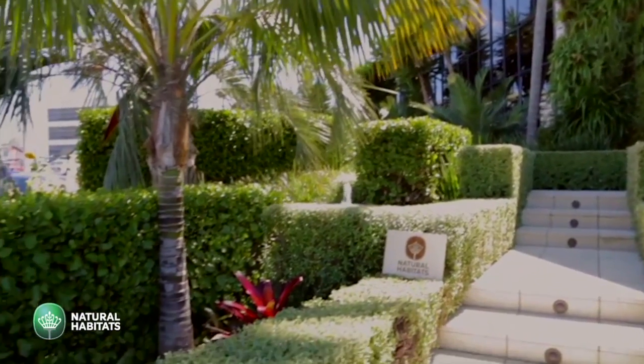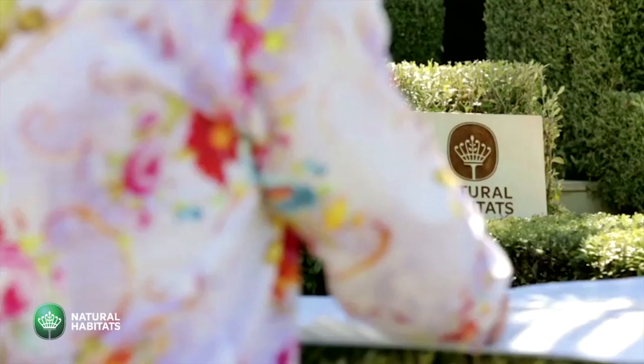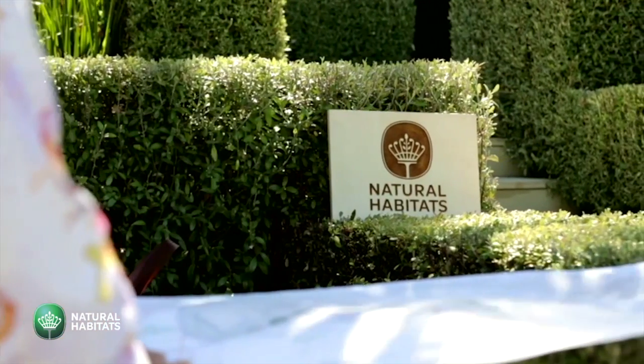I started Natural Habitats in the very early 80s. At the time, there was only one landscape architect in Auckland, a great guy called Andrew Geddes, who I started working with. Andrew really showed me the potential of landscaping at the highest level.